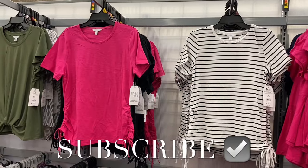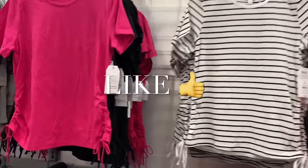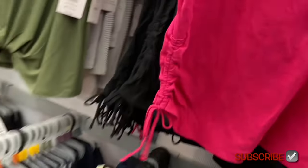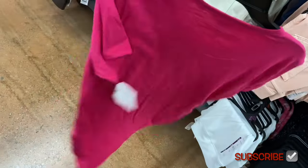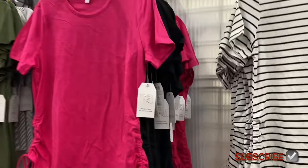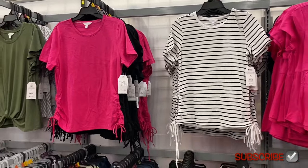Welcome back! I'm at Walmart and I want to show you all the newest clothes. This top I showed a couple times ago — it's a short sleeve cinch top, $9.98 by Time and True. They only had it in pink before, but now they have more colors. It's ruched on the side, probably true to size or slightly oversized. You can also get it in the striped one too.